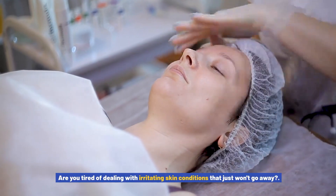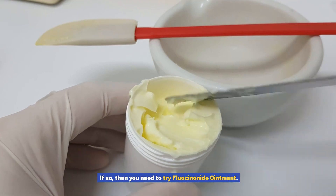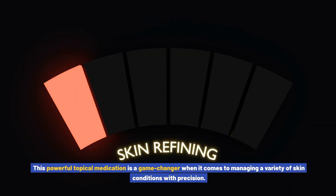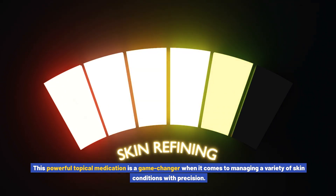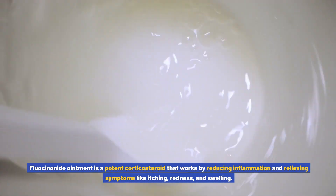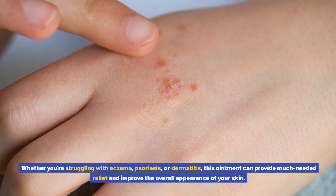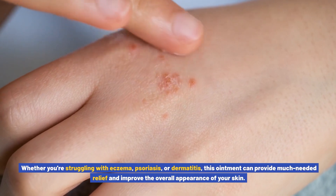Are you tired of dealing with irritating skin conditions that just won't go away? If so, then you need to try fluocinonide ointment. This powerful topical medication is a game changer when it comes to managing a variety of skin conditions with precision. Fluocinonide ointment is a potent corticosteroid that works by reducing inflammation and relieving symptoms like itching, redness, and swelling.